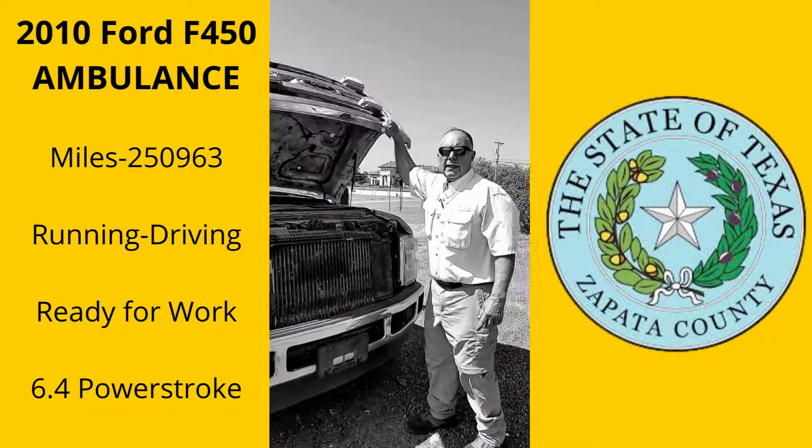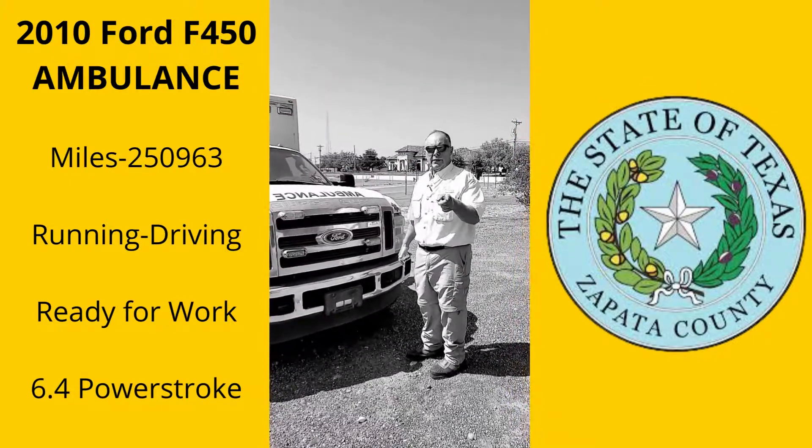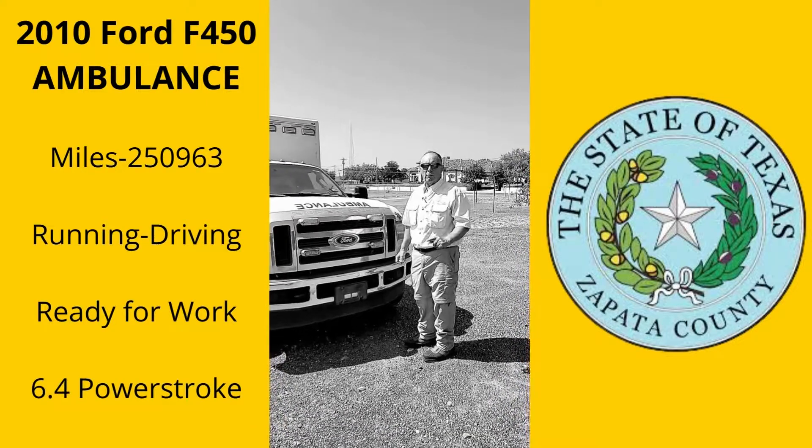You can see it's running just like it's supposed to. Don't miss it, guys — Zapata County Fire Department, only at cmoxys.com. No minimums, no reserves. We're online all the time.